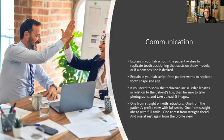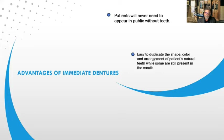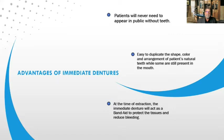What are the advantages of immediate dentures? Patients will never need to appear in public without teeth — so when they're getting all these teeth extracted, at least they'll have something to put in their mouth. It's easy to duplicate the shape, color, and arrangement of the patient's natural teeth while some are still present in the mouth, using the many molds of denture teeth available and digital technology. At the time of extraction, the immediate denture will act as a bandaid to protect the tissues and reduce bleeding.